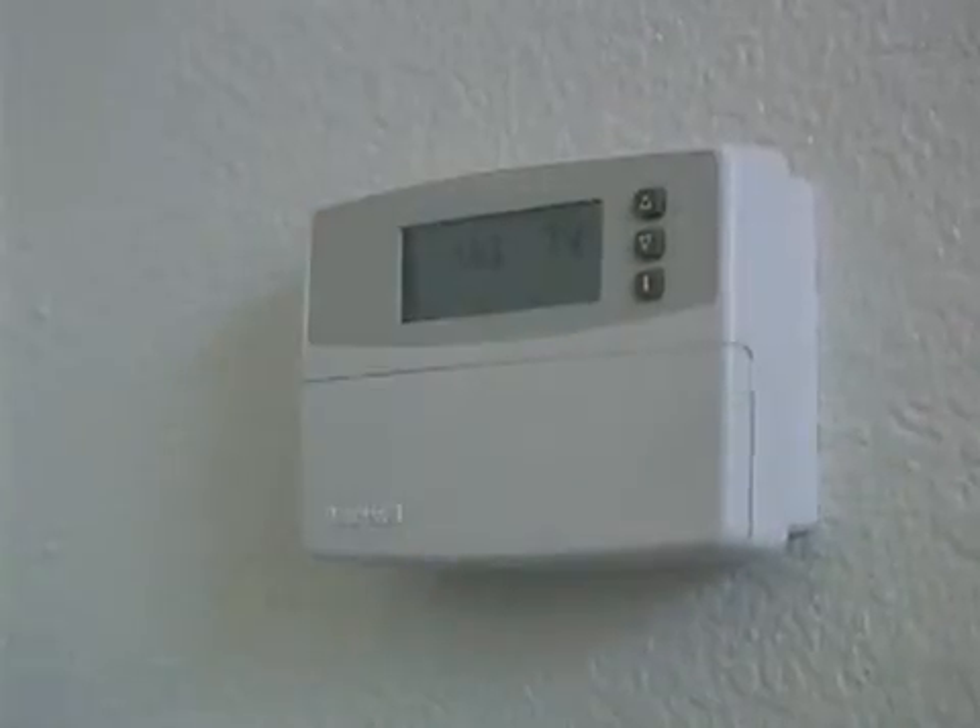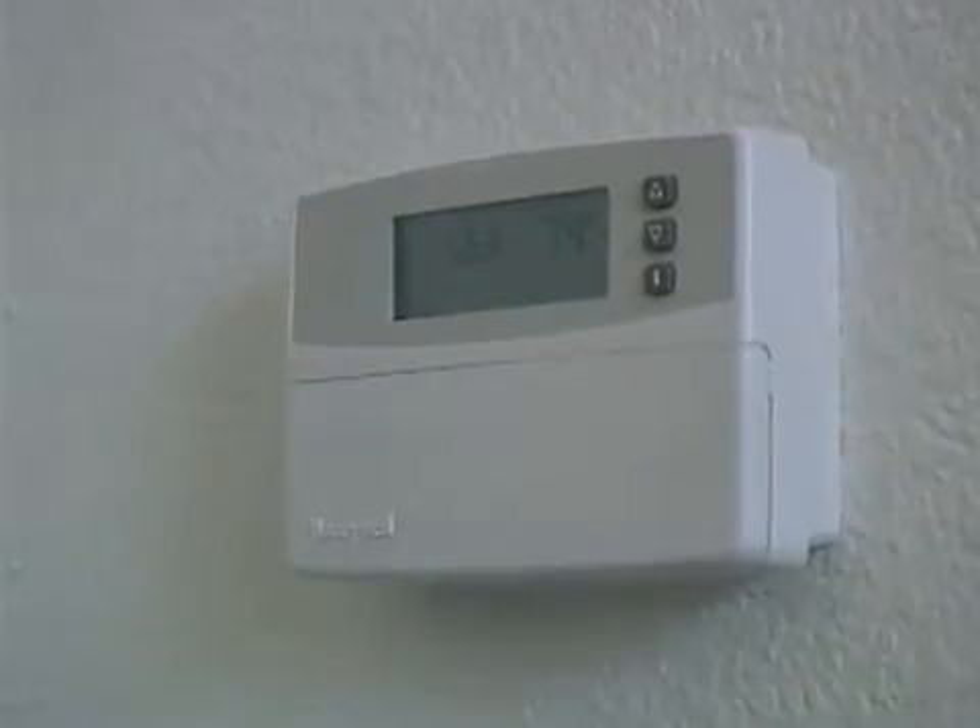Families that should consider standby power are families with elderly members or young children, because you want to make sure the heat and the air conditioner stay on at all times. Also nowadays, a lot of people run businesses out of their homes, and you have to make sure that you can keep your office equipment up and running.